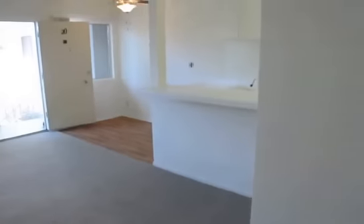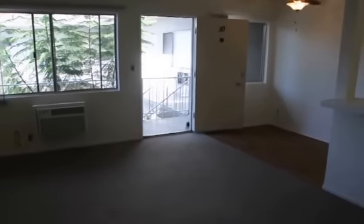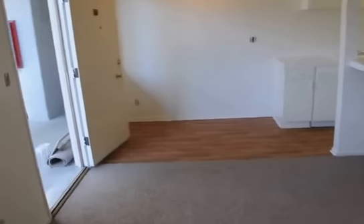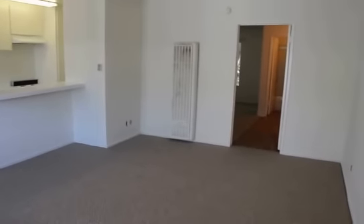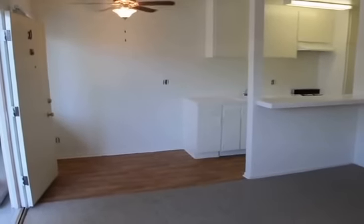You can easily view this apartment in person by clicking on the Request a Viewing banner at the top of the page. Fill out the Request a Viewing box that appears. Be sure to enter your full name, first and last, your phone number, and your email address, and click Send. You will receive an email with the information on how to view this apartment easily, in person.